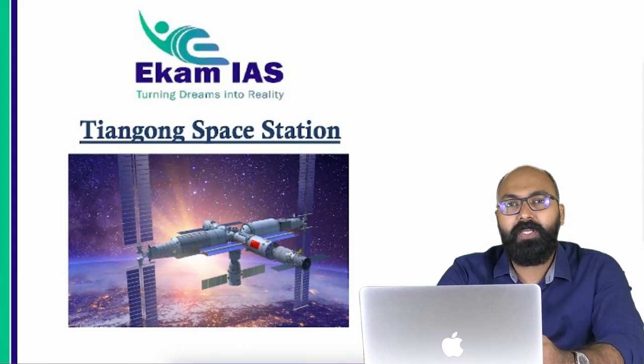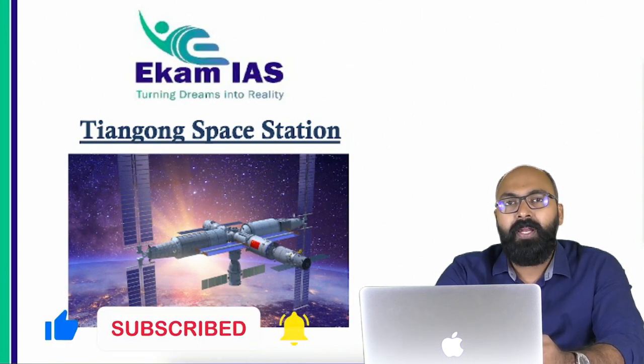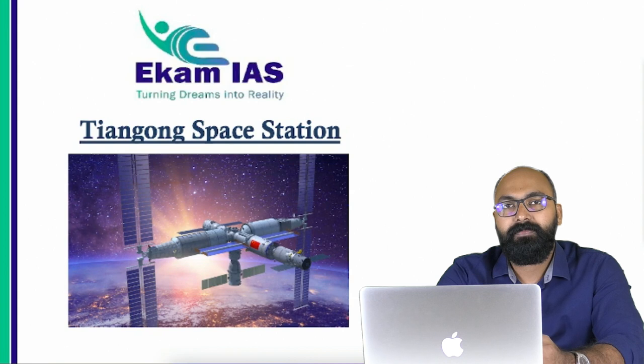China is perfecting their space station Tiangong and joining the elite group of space technology pioneers such as the US and Russia. Let's look at the important details you need to remember and understand from a current affairs perspective. I am Ashif Mahin, welcome to Agamayas.